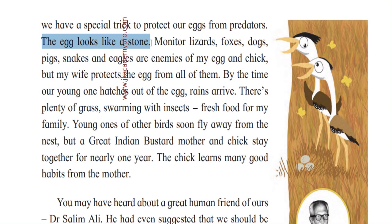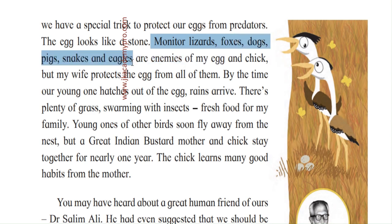The egg looks like a stone. Normally eggs are white or creamy in colour, but the egg of the Great Indian Bustard looks like a stone — a grayish colour. If you can see in the picture, there are three eggs shown, though this bird lays only one egg. Monitor lizards, foxes, dogs, pigs, snakes, and eagles are enemies of the egg and chick — they try to steal or eat the eggs and harm the chicks.